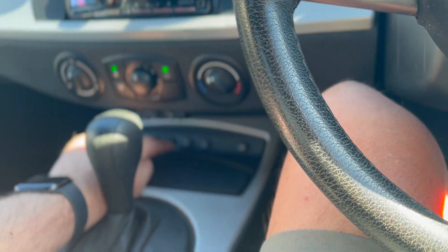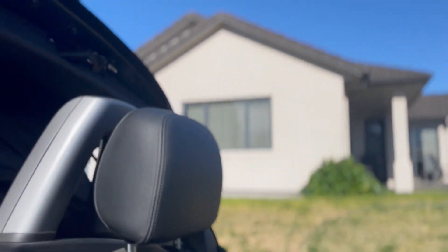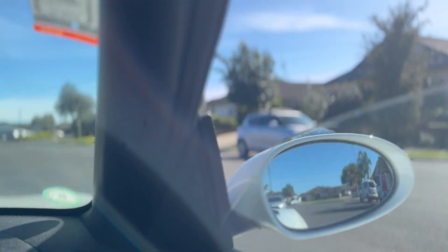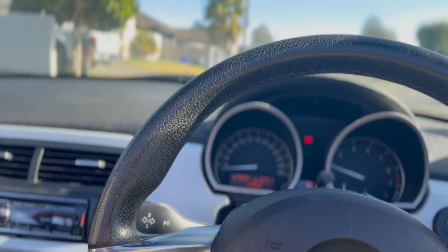Here we've got the controls, we've got the convertible roof controls. Everything's working. It's got a lovely sound to it.